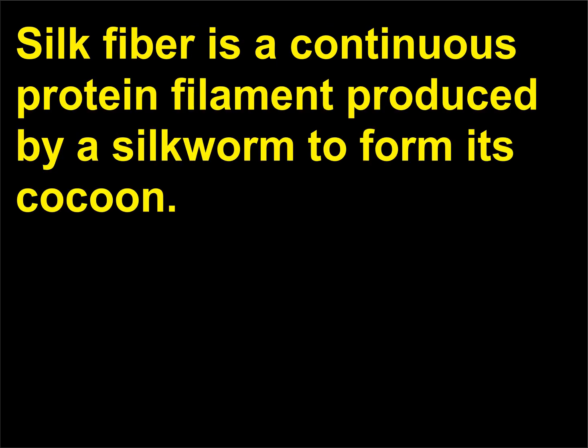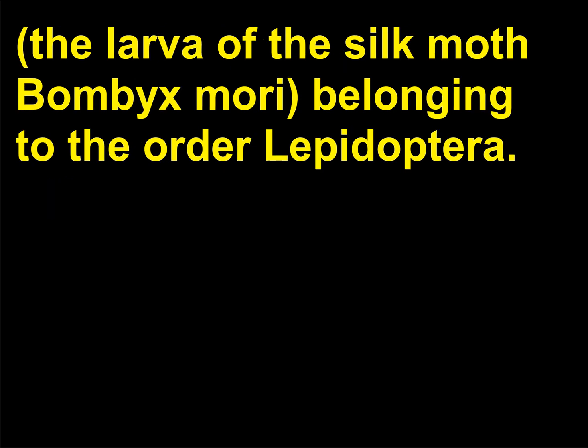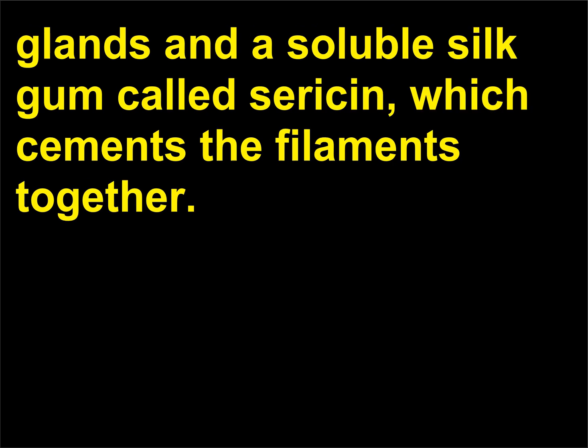How is silk made? Silk fiber is a continuous protein filament produced by a silkworm to form its cocoon. The principal species used in commercial silk making is the mulberry silkworm, the larva of the silk moth Bombyx mori, belonging to the order Lepidoptera. The raw silk fiber has three elements: two filaments excreted from both of the silkworm's glands, and a soluble silk gum called sericin, which cements the filaments together.